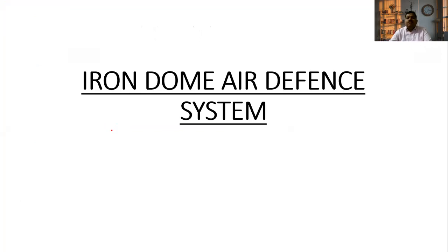Today we are going to talk about the Iron Dome Air Defense System. This is the Iron Dome Air Defense System, which is related to Israel. This is the Indian alternative, and this is the US alternative.